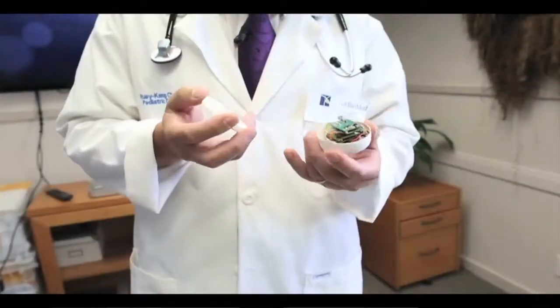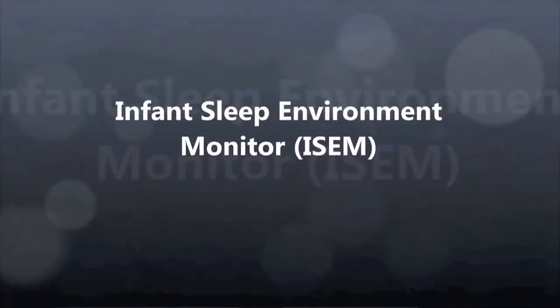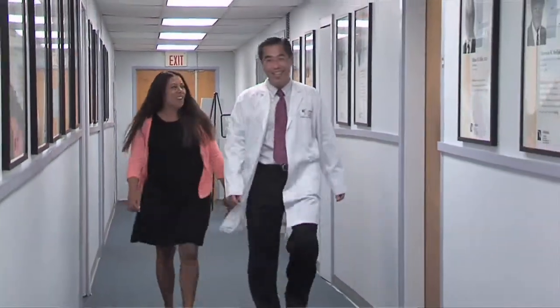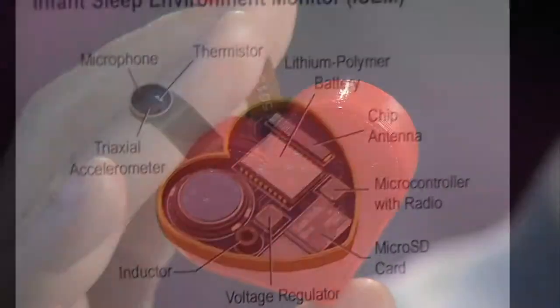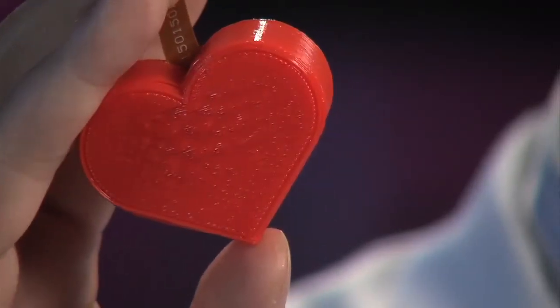We are developing an infant sleep environment monitor that can detect any changes in a baby's sleep environment that put the baby at risk for SIDS, giving parents a warning to intervene before SIDS occurs. This monitor will detect the baby's body position, carbon dioxide level, body temperature, and breathing sounds.